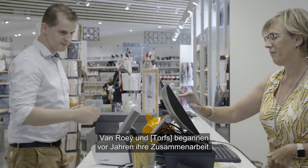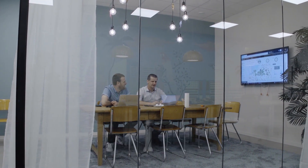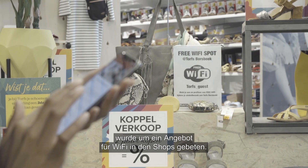VanRuy and Torus started working together a few years ago. It started from a security perspective where we deployed network security for the shops and also for headquarters, the distribution center, and in 2017 we were asked to provide an offer for the Wi-Fi in the shops.